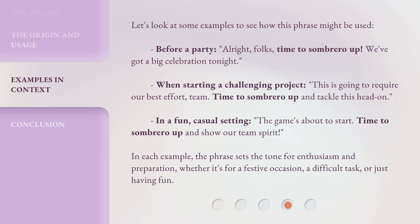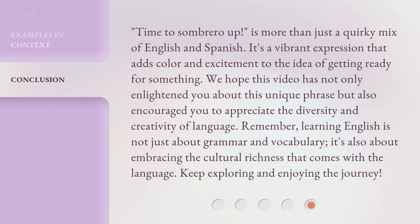In each example, the phrase sets the tone for enthusiasm and preparation, whether it's for a festive occasion, a difficult task, or just having fun. 'Time to sombrero up!' is more than just a quirky mix of English and Spanish — it's a vibrant expression that adds color and excitement to the idea of getting ready for something.